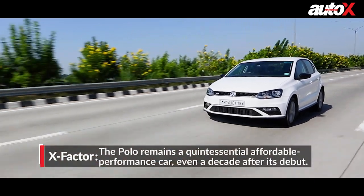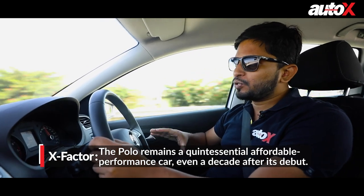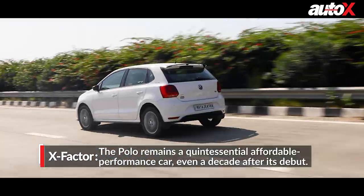But in terms of drivetrain, I think it is definitely better than the i20's. Because it is short on paper, but when you drive it, this feels more sprightly — the way it picks up, the mid-range, everything. I think this is a better car in that regard.